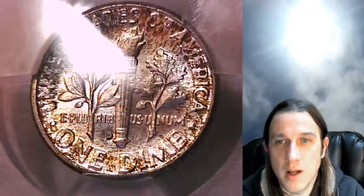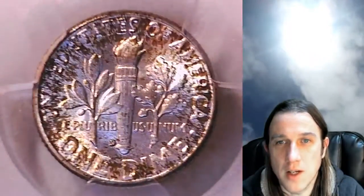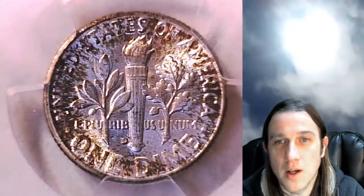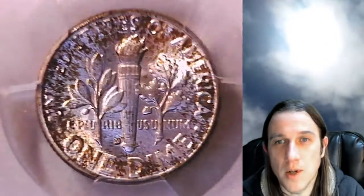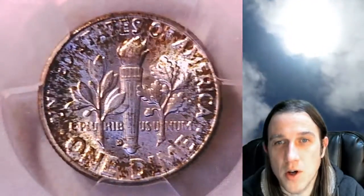This one is going to go up for sale on eBay. You can find a link to it in the description below the video — it'll take you to this exact coin on eBay. Once there, you can also take a look at over 3300 other PCGS graded coins for sale on my eBay store, Time Traveler's Coin Exchange.